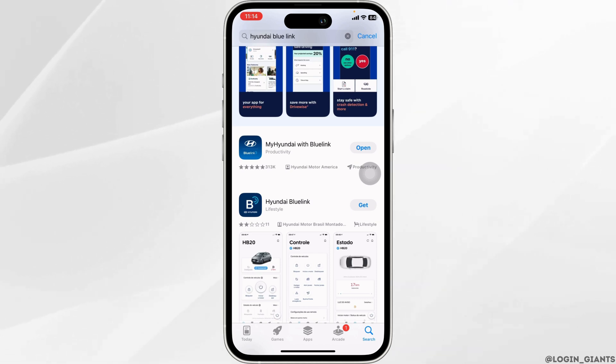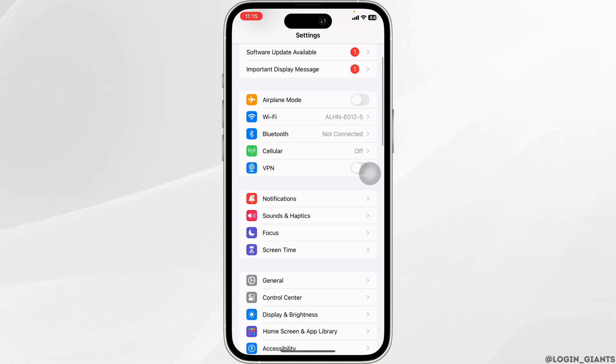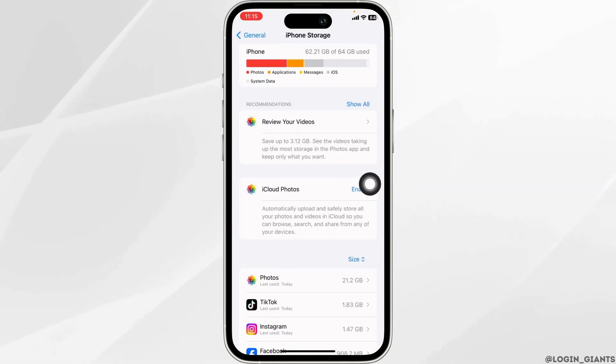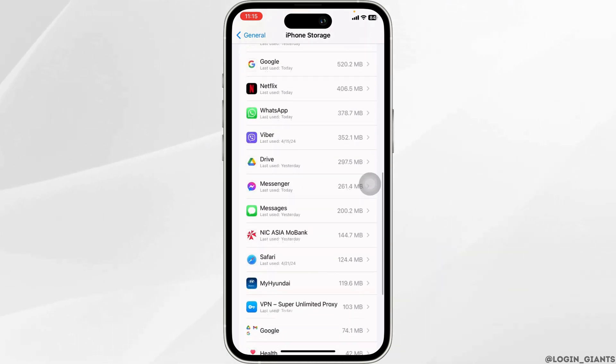If this solution doesn't work for you, you can move to the next solution. You will need to clear the cache for the app. For that, launch your Settings, navigate to the option of General, and open iPhone Storage. In this page, you're going to find all the apps that are installed on your device.